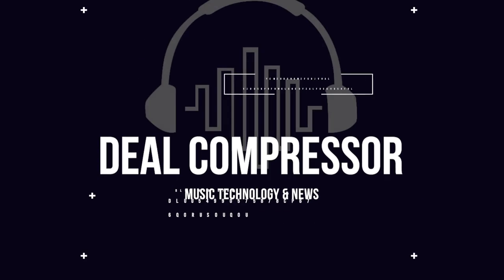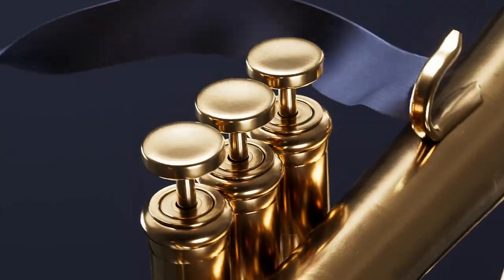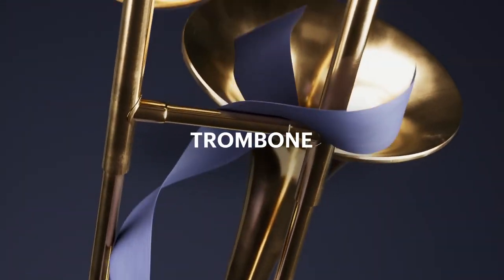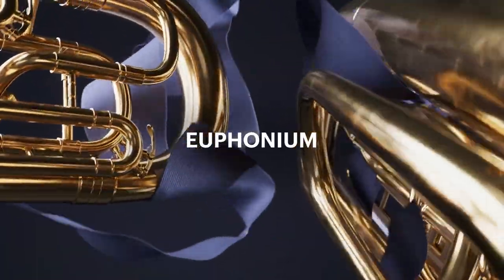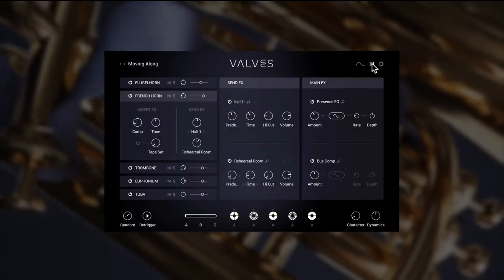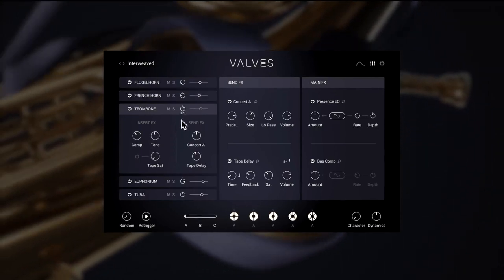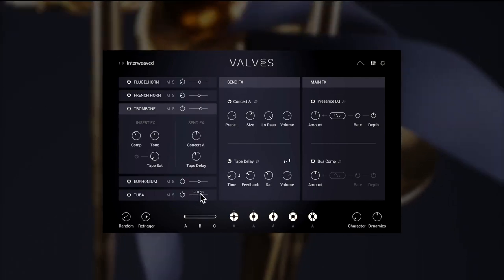I want to say a big thanks to Native Instruments. Native Instruments have released Valves — the developers teamed up with E-Instruments to create intimate brass for contemporary production. Perform expressive brass phrases with 100 preset phrases, each with three variations, or the ability to build your own. Valves by Native Instruments is available now for just $99 as a Kontakt Player library. I'll include a link in the description below.